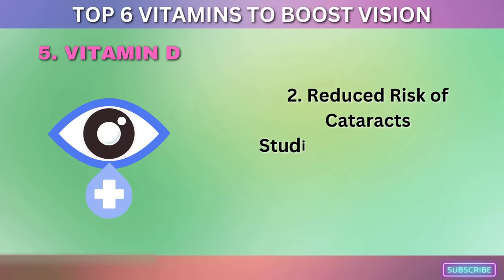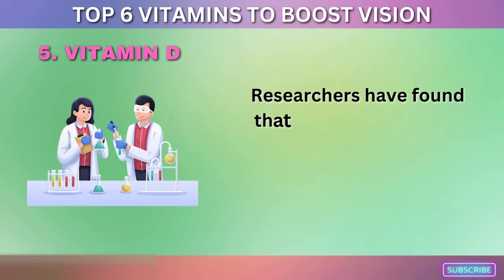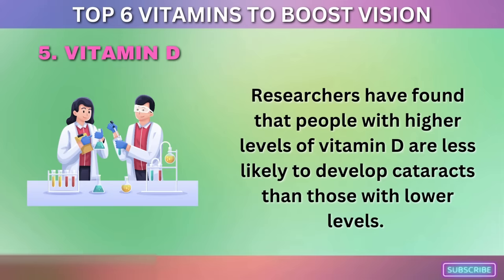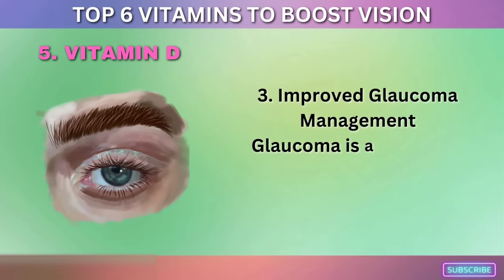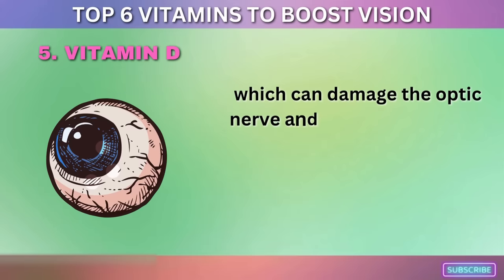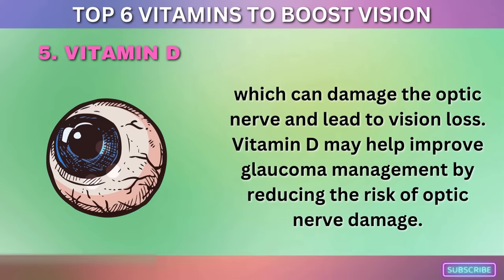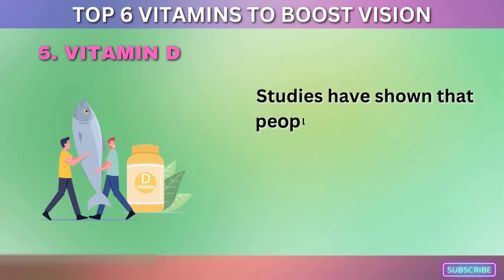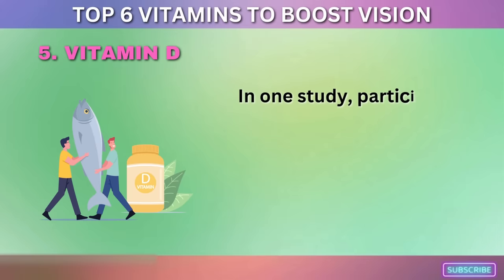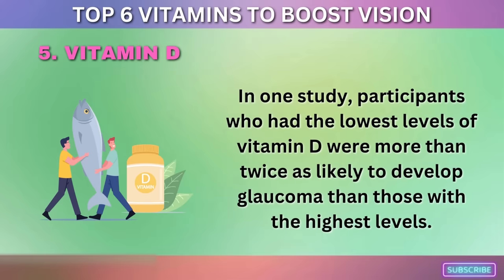Second, vitamin D may help reduce the risk of cataracts. Researchers have found that people with higher levels of vitamin D are less likely to develop cataracts. Third, vitamin D may help improve glaucoma management by reducing the risk of optic nerve damage. Studies have shown that people with low levels of vitamin D are more likely to develop glaucoma, and in one study, participants with the lowest vitamin D levels were more than twice as likely to develop glaucoma.